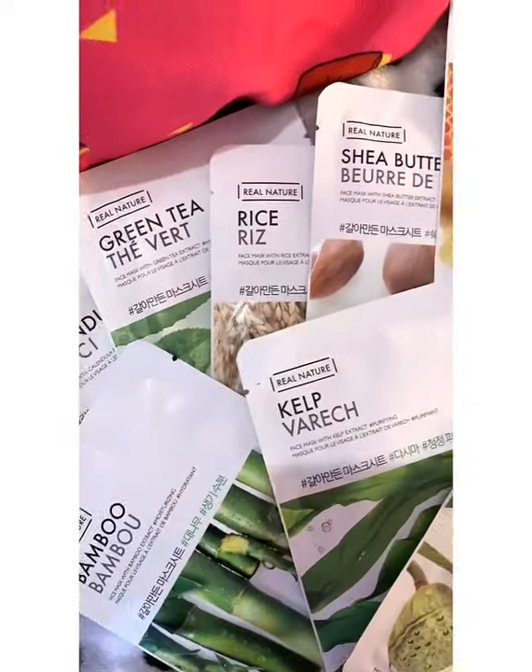Different sheet masks cater to different skin types. Also, a pro tip: refrigerate the mask for a cool and soothing effect, and enjoy!